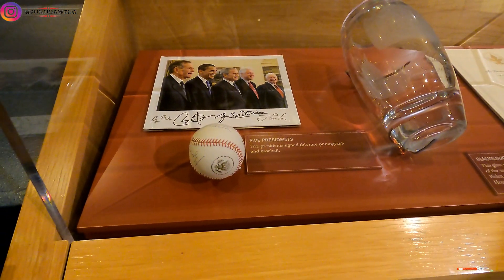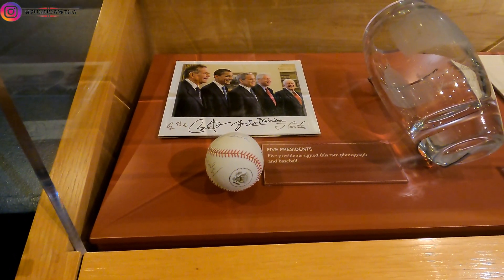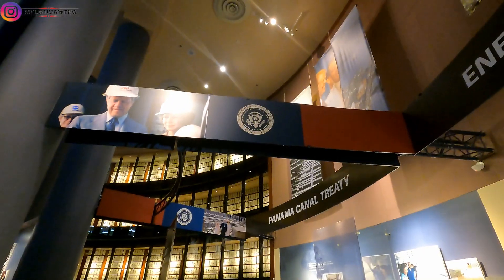This right here was the official gift which was given to him on the inauguration of Mr. Barack Obama.